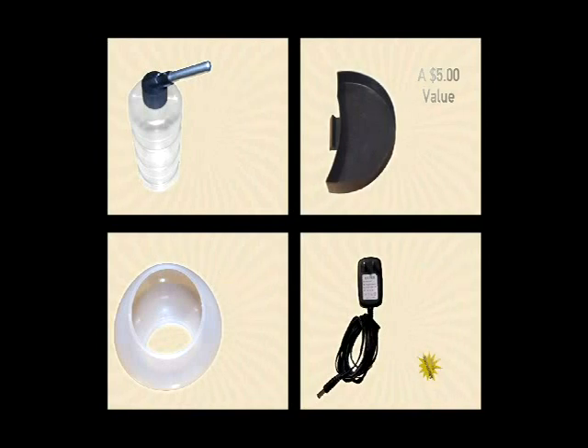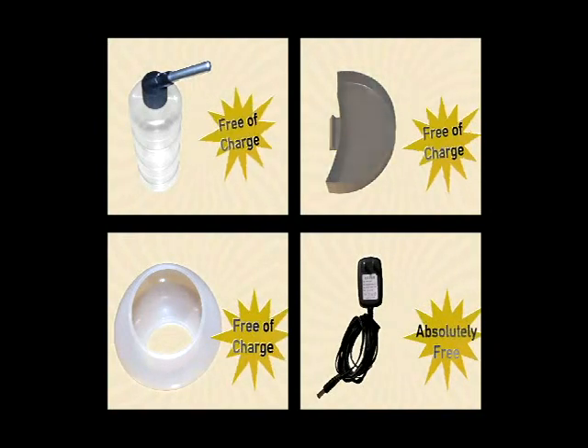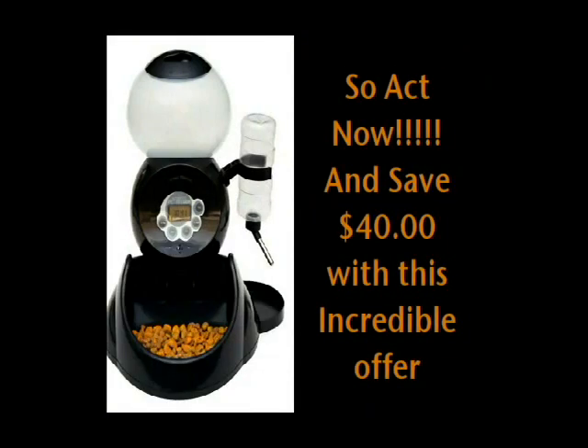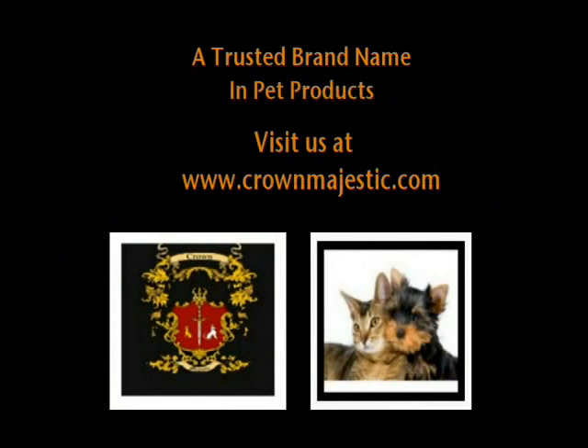free of charge. You'll also need a power adapter, so we will include one that retails for $15, absolutely free. So act now, and save $40 with this incredible offer. Visit us at www.crownmajestic.com.